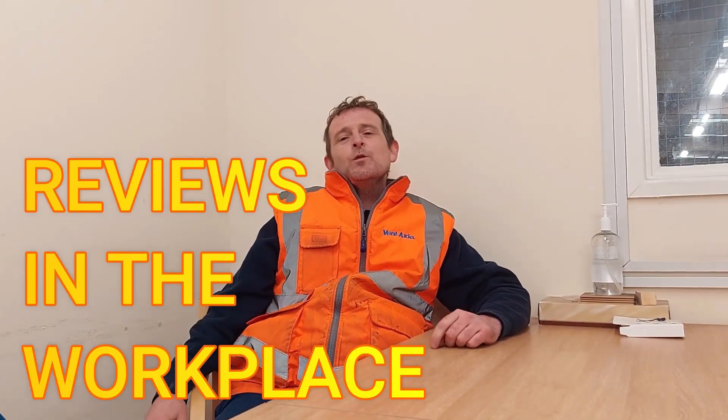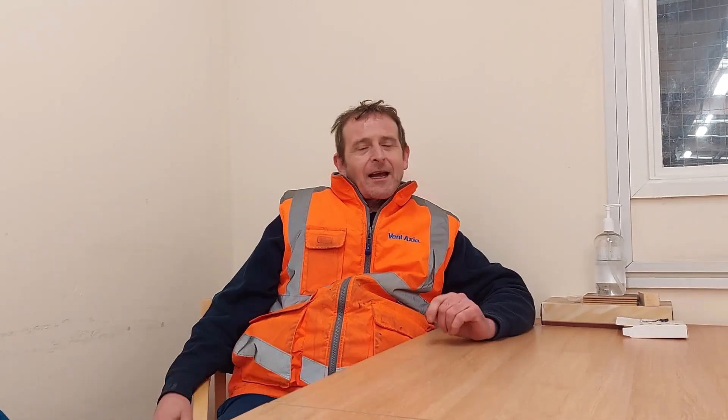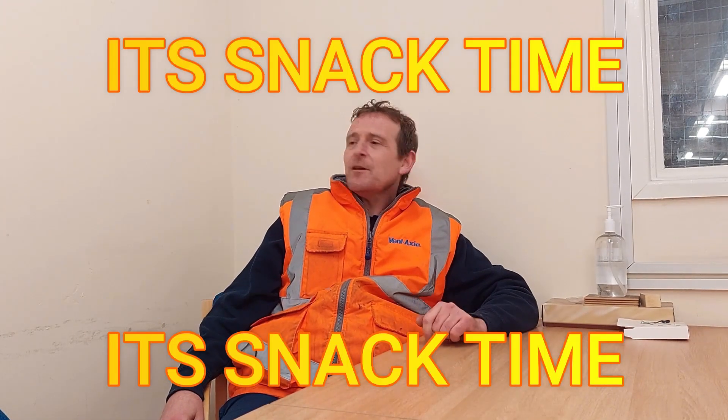Hello, welcome back once again to Rob's Homemade and Reviews in the Workplace. We're still doing outside — it's a bit cold today and I've managed to sneak my way in for a snack review.